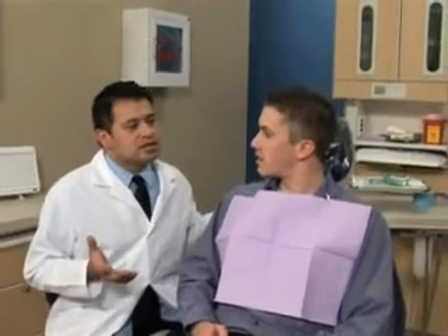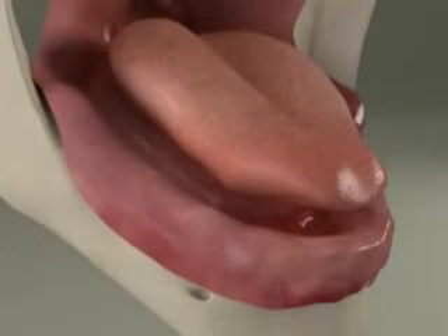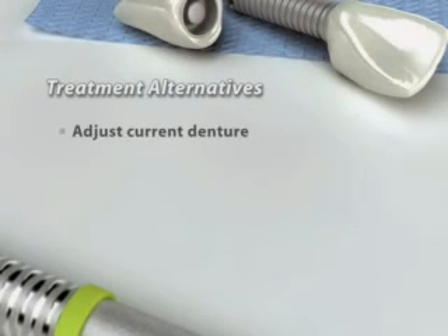Teeth need each other. When the opposing tooth has nothing to chew against, it can tilt and protrude from its socket. This can also create areas more susceptible to decay. If you decide not to replace the missing tooth, your teeth can shift, causing gaps in your remaining teeth.